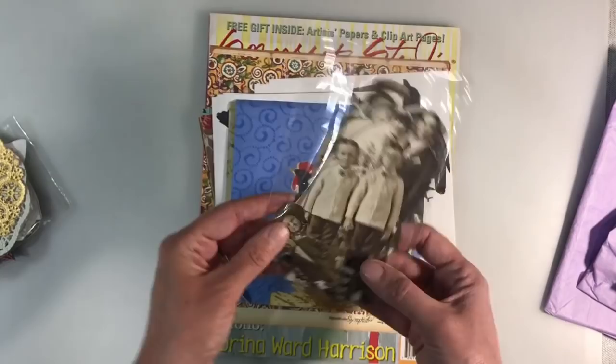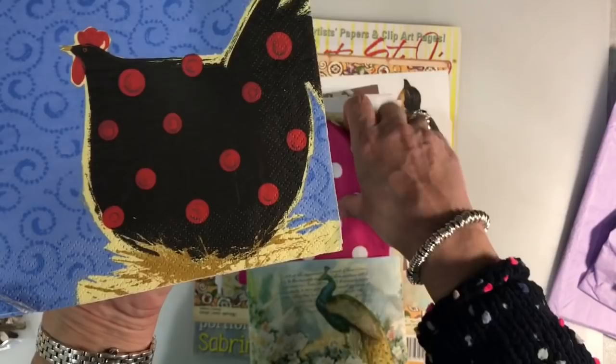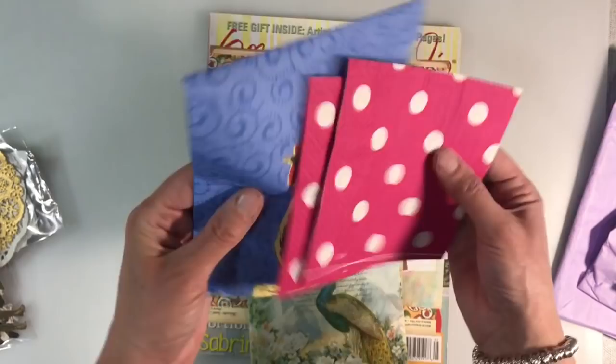Some of the Tim Holtz paper dolls — well, you all know how much I love these, so thank you for those. And then some really fun napkins. I love that — look at that chicken, isn't that gorgeous? And a couple of polka dot ones as well, those just go beautifully together, and look, the colours are very similar to the recent mood board as well.